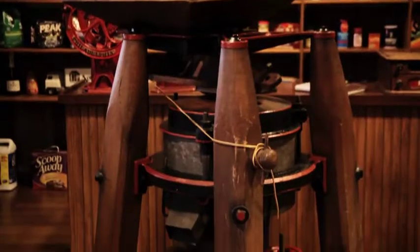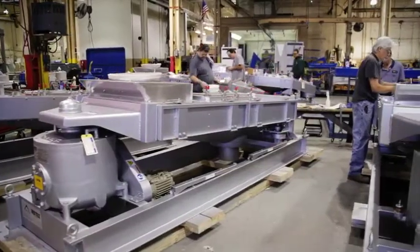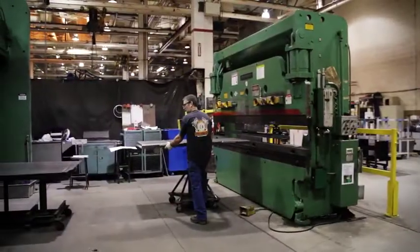For over 100 years, Rotex has been putting equipment in the field. It has a large installed machine base that includes over 12,000 machines worldwide. Those machines drive our aftermarket business, which is now 40% of our annual revenues.